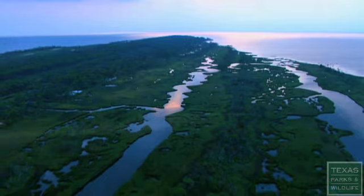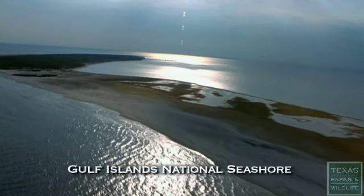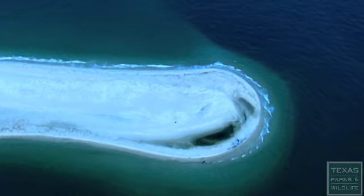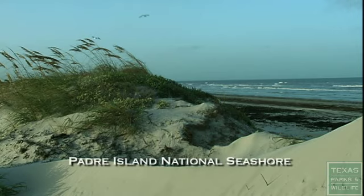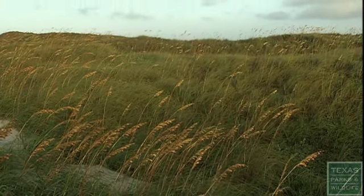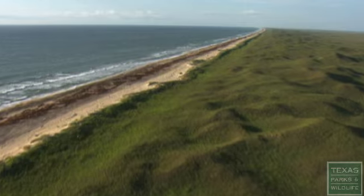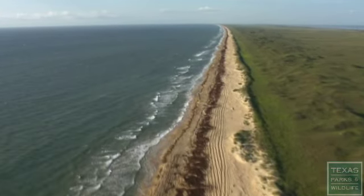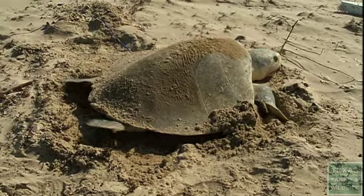Two places on the Gulf Coast are so special they are designated as national seashores. Off Mississippi and Florida is a network of islands known as the Gulf Islands National Seashore. In Texas, one of our special treasures is Padre Island. Padre Island National Seashore is very important because it preserves the longest stretch of undeveloped barrier island beach in the United States — it just goes for miles and miles. It's important for recreational values as well as for wildlife values, and in particular, it's the most important Kemp's Ridley nesting beach in the United States.